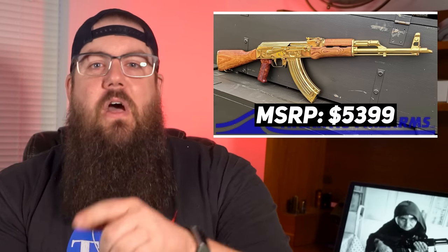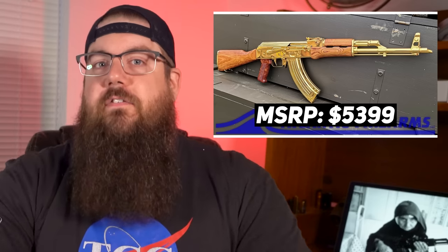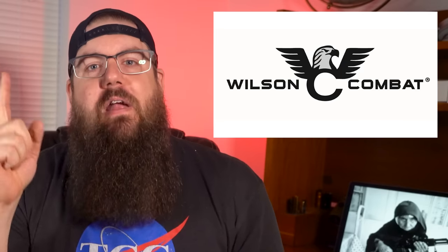I'd love to hear from you guys on whether or not an actual gold plated AK has a place in your life — how many warlords are out there in the TGC audience?